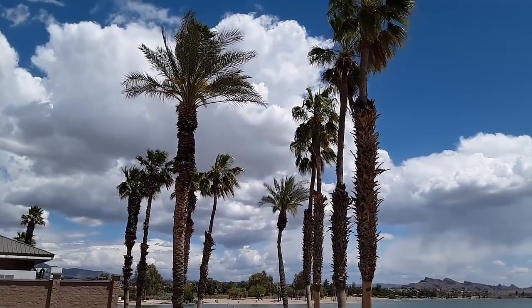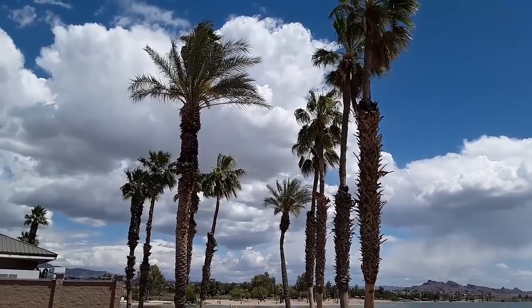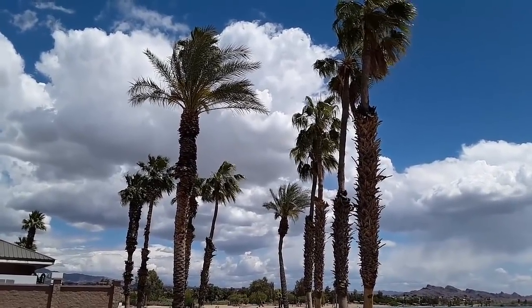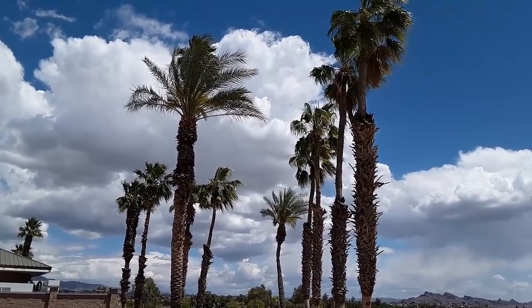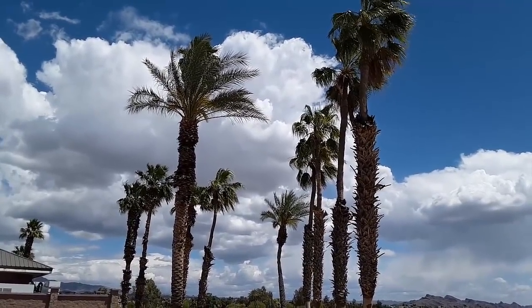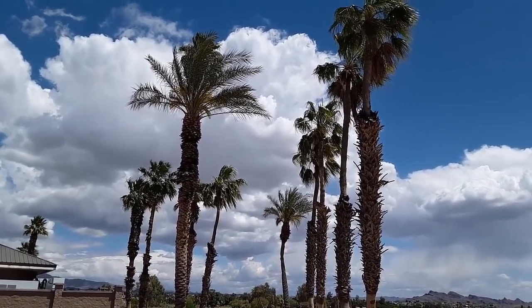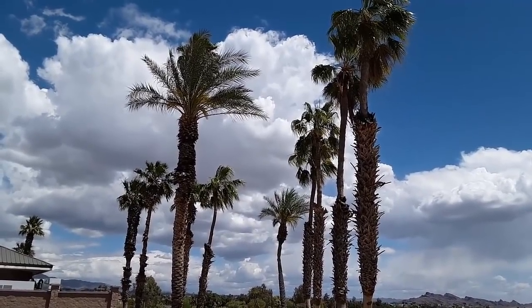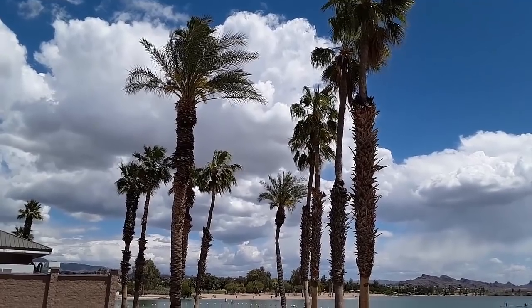Welcome to Lake Havasu! Hope you enjoy this next video — it's of the London Bridge and some of the lake here. This is a wonderful place and we picked a wonderful time to be here, the temperature is just perfect. It is mid-April, so check out this video, give me a thumbs up, subscribe to my channel, and give us some guidance on what you want to see next. Have a great day!